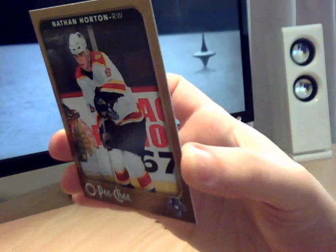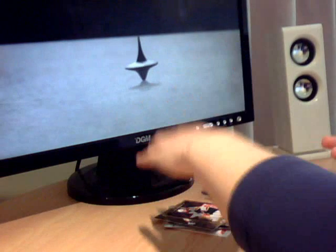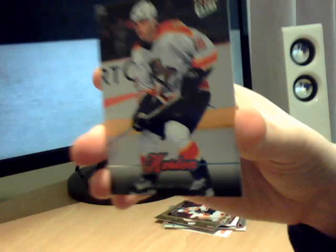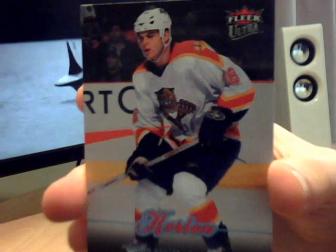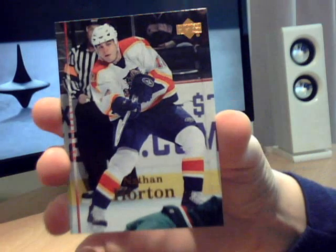Then OP Chi 06/07. Flair Ultra from 07/08 - I might have pulled that one in that break I did. And then I've got the non-exclusive version of that Upper Deck card.